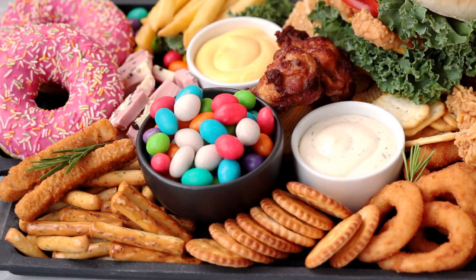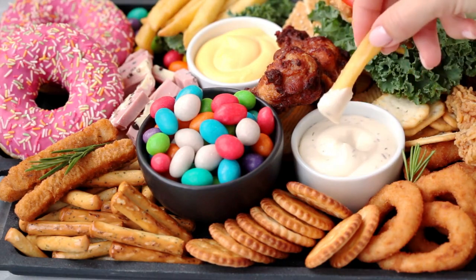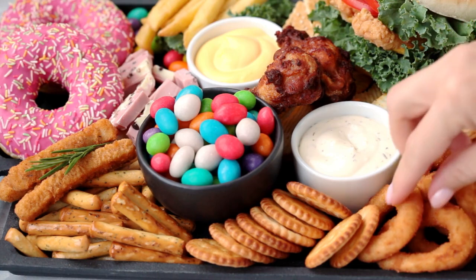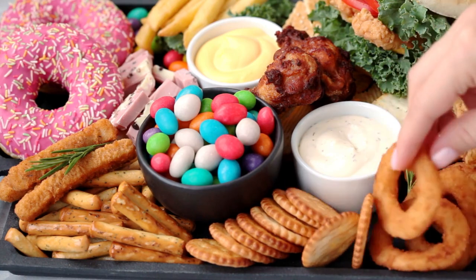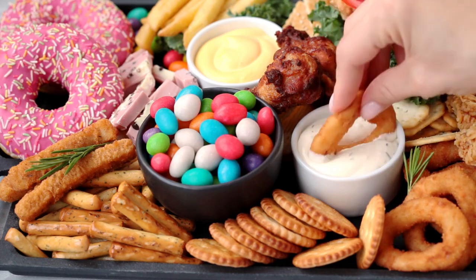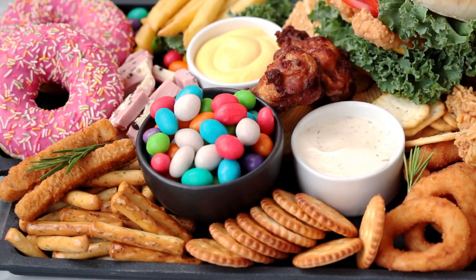What is fake food? On the other hand, fake food refers to highly processed, artificial products that are often loaded with added sugars, unhealthy fats, artificial flavors, and preservatives. These are often found in packaged snacks, sugary drinks, fast food, and many convenience foods.